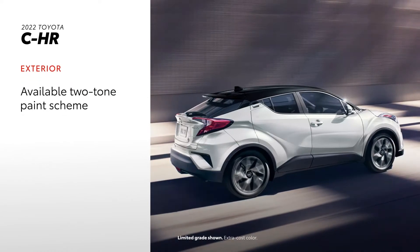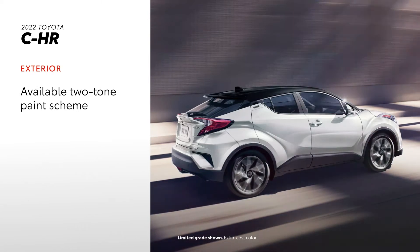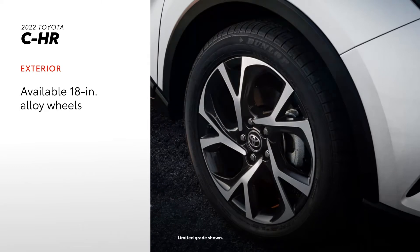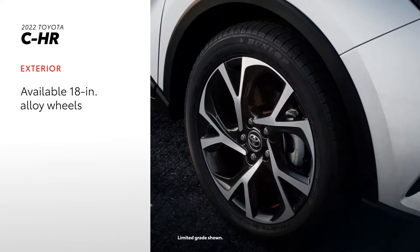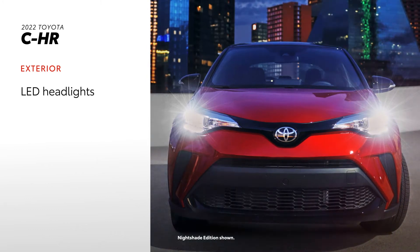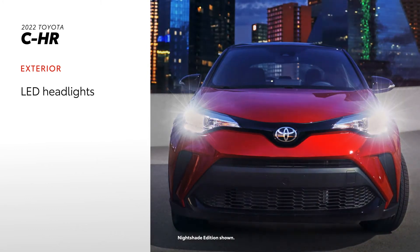Uniquely bold in design, the C-HR is self-expression on four wheels, with an available two-tone paint scheme and available 18-inch alloy wheels that set it apart from the basic crossover. And even on the outside, C-HR offers significant value at the price point, as seen in its standard LED headlights.